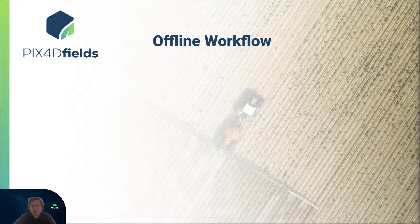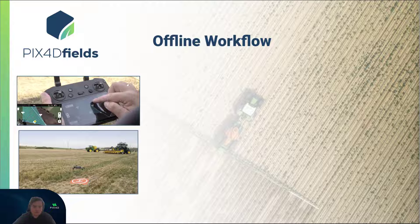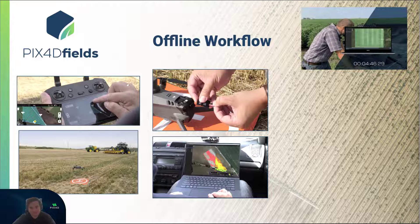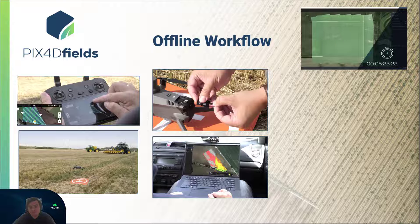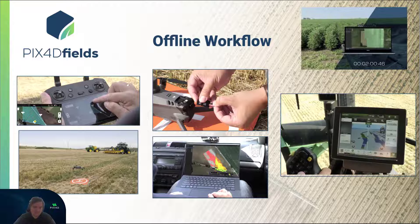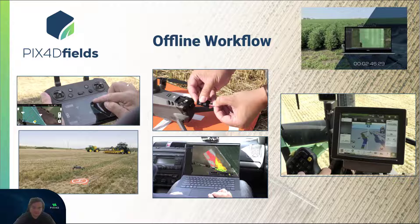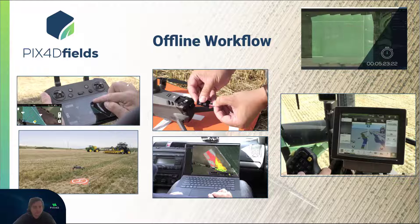Let's look at the core workflow of Pix4D Fields to understand how it all works. Initially, we conduct our drone mapping flight for data acquisition, where the drone autonomously maps the area based on the rough outlines of a field we have defined. Afterwards, we retrieve the data and transfer the imagery from the drone to Pix4D Fields for processing. This happens offline and within minutes — no upload or internet connection required. Finally, we utilize various analytical tools to create crop health and scouting reports, define boundaries, or generate prescription maps for precision application.